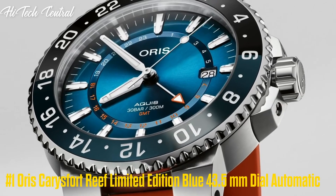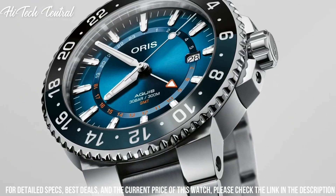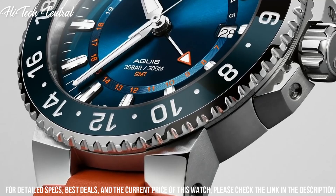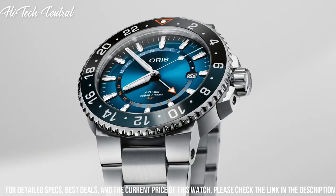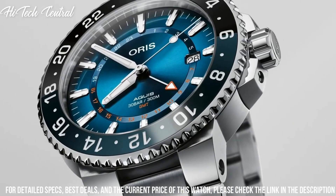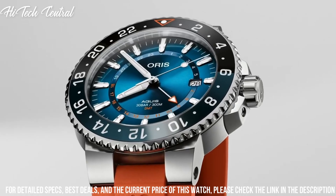Number 1: ORIS Aquis Fort Reef, limited edition, blue, 43.5 mm dial, automatic. Date display at the 6 o'clock position, chronograph, 3 sub-dials displaying 60 seconds, 30 minutes, and one-tenth of a second. Caliber ORIS 774, based on SW500 automatic movement, with a 48-hour power reserve.